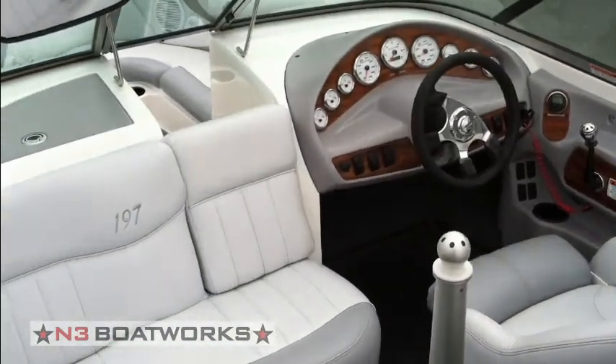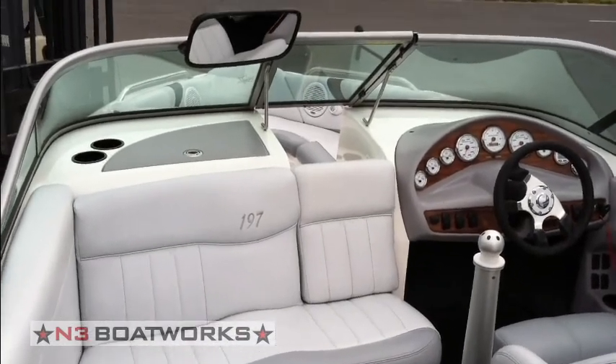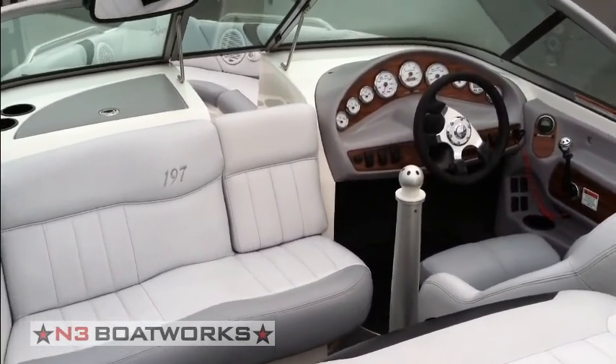If you have any more questions about this 2003 Mastercraft 197 Pro Star, give me a call at 317-845-9253.